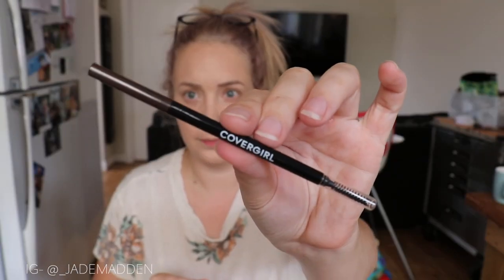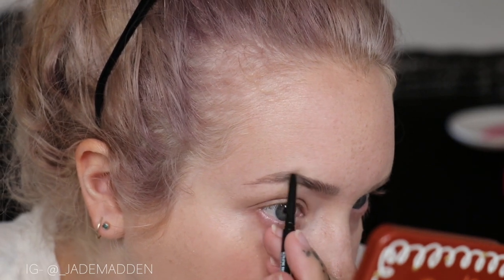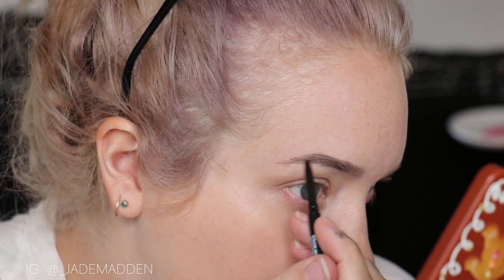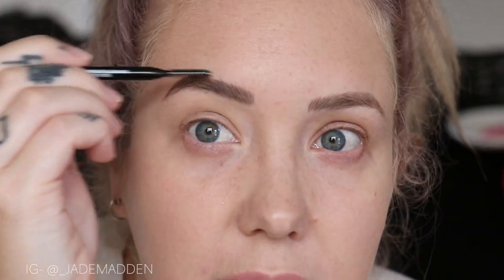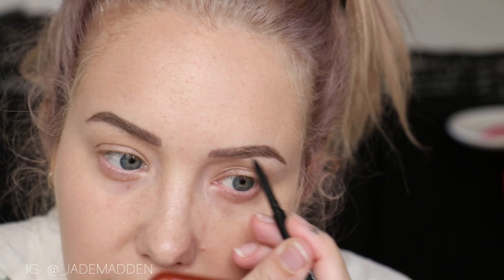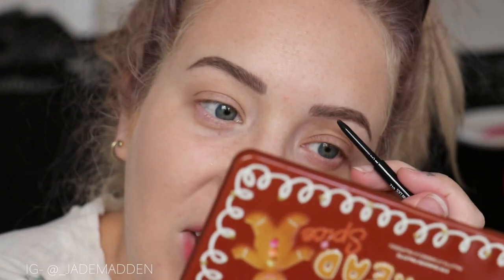Now we're doing brows. This is the CoverGirl Easy Breezy Brow Micro Fine Define — it's just a pencil with a little spoolie on one end. I got the shade Soft Brown. I'm going to do some little hair-like strokes with it. For Soft Brown it seems quite dark, but it is working quite well. Ever since having my brows tattooed — changed my life, I wish I'd done it years ago. It worked quite well but it's definitely dark.